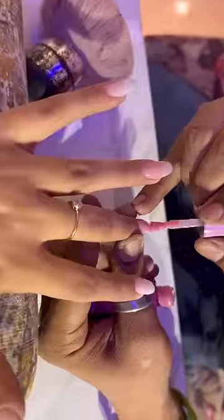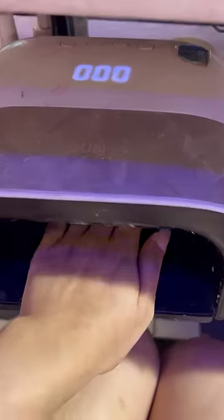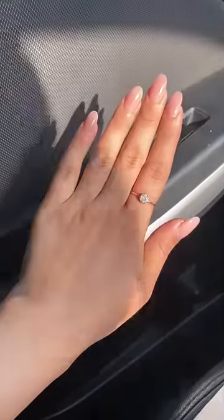I chose the almond shape and there are so many color options, but you know what I will choose. I chose this pinkish nude subtle shade which looks good on all outfits. This is the final look.